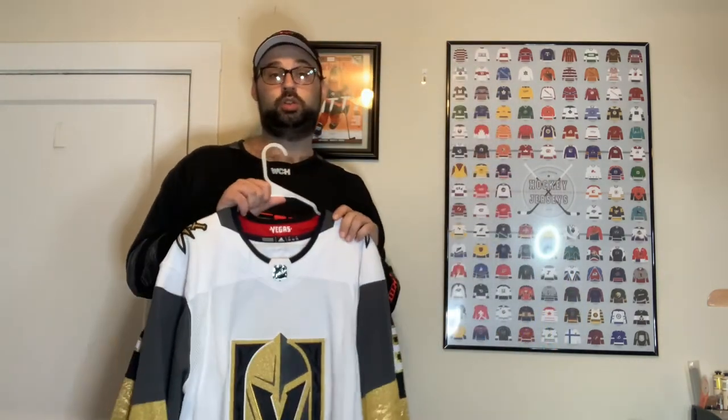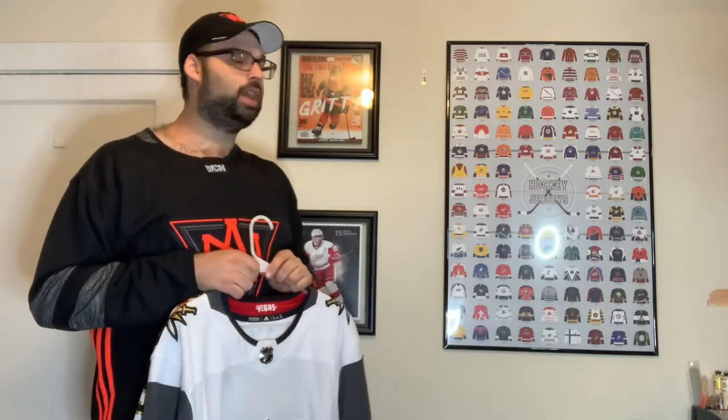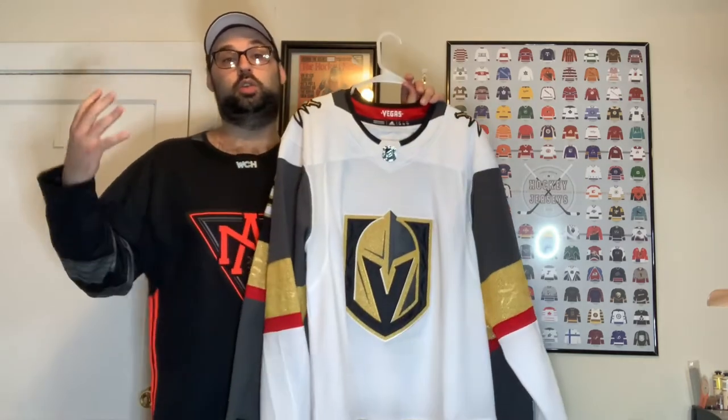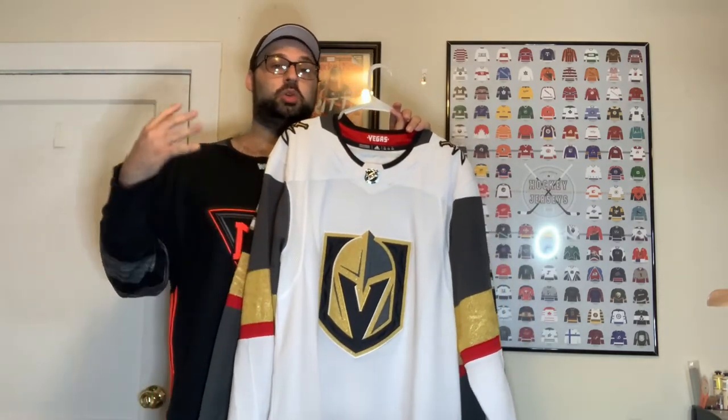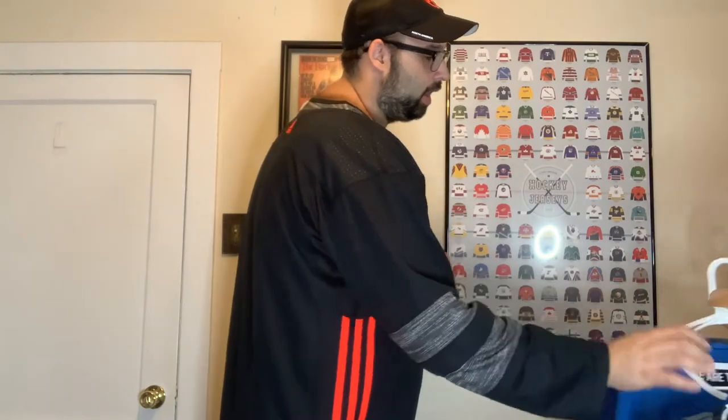We actually just today, as of this recording, picked up the gold Vegas Golden Knights jersey — it won't be in this video obviously since I just bought it. They had it on sale at Sports K Jerseys for under $100 for a seven-day sale. I wanted it because it looked so gaudy. Now I'm just looking for the gold hat to go with it, but I'm looking forward to having that gold Vegas Golden Knights jersey.